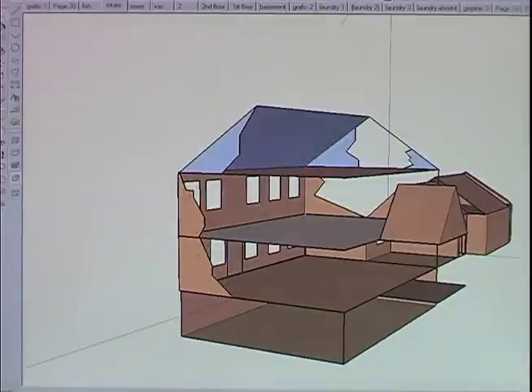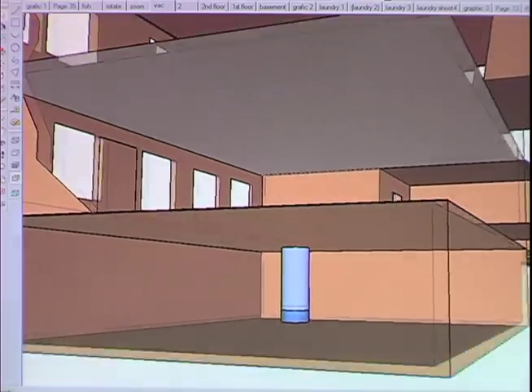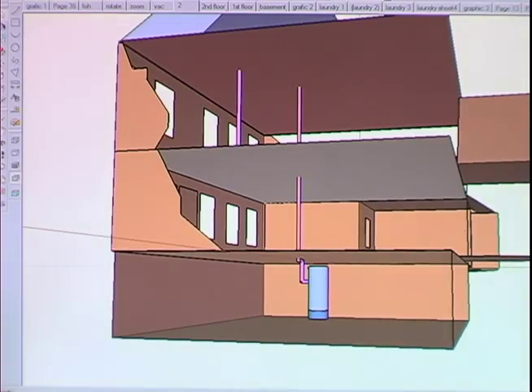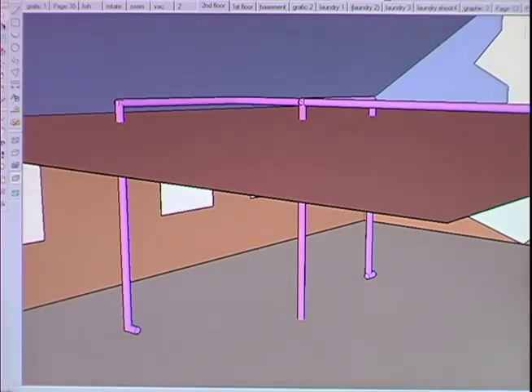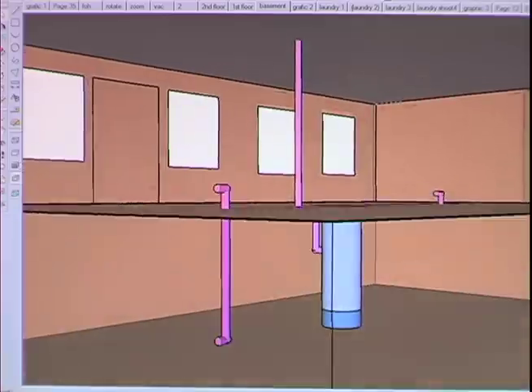The motor and filter for a central vacuum system are located in an out-of-the-way place like the garage, or in our case, the basement. PVC plastic pipe is run from the power unit to outlets throughout the house. We're going to want them everywhere from the attic to the basement — that's four floors.